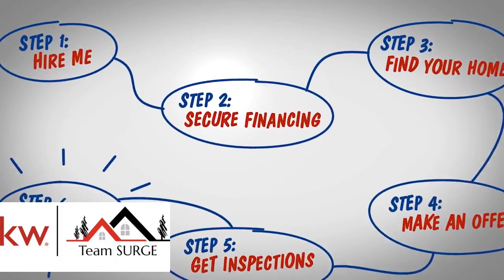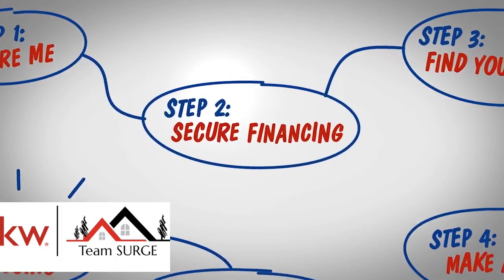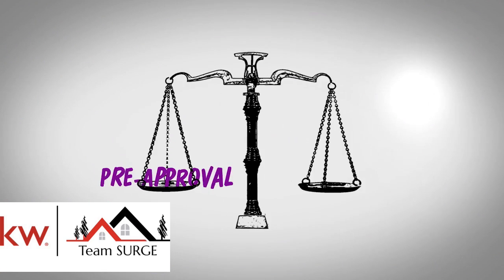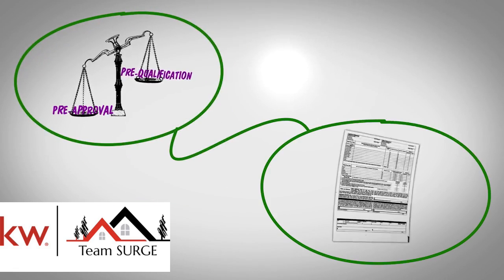We just wanted to share an essential step to purchasing your new home: being pre-approved by a lender. Pre-approval is a stronger commitment from a lender than pre-qualification, so being pre-approved can give you an edge when there are multiple offers on a home.